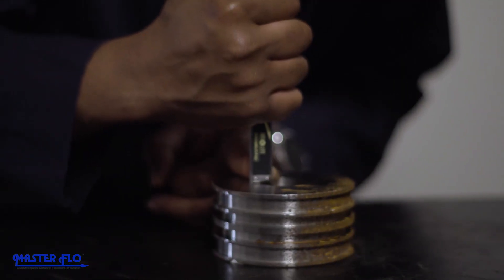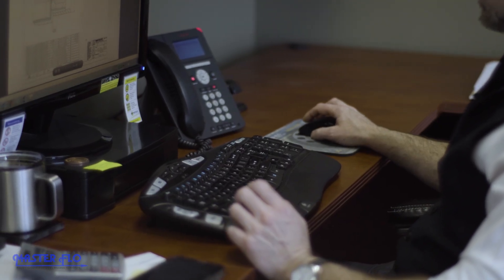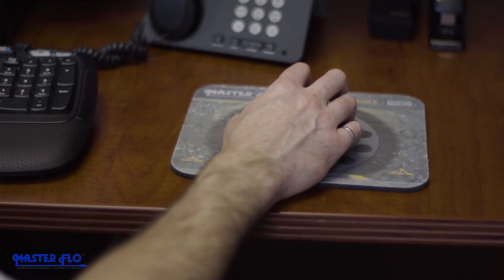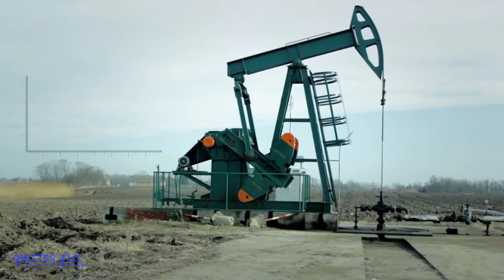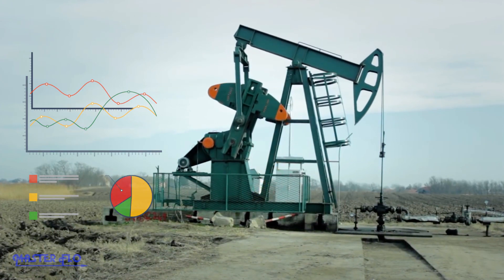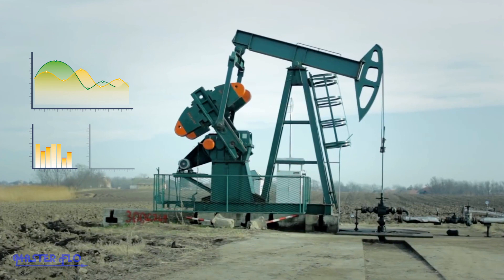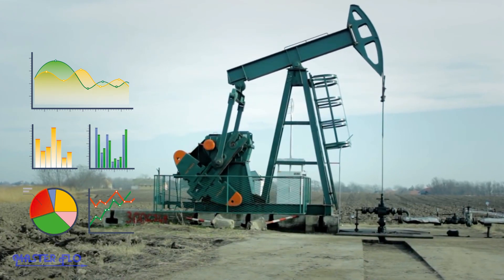But to truly master the flow, you need to be connected to your equipment to understand in real time what's happening. With so much electronic technology available today, we can connect to you, allowing you to analyze and predict the behavior of the flow, making your operations safer than ever before.